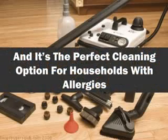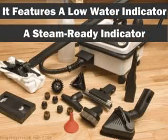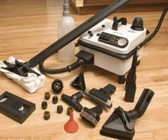It's the perfect cleaning option for households with allergies. It features a low water indicator and a steam ready indicator, as well as a pressure gauge. With one filled tank, individuals have two hours or more of continuous cleaning, and the handle features a safety trigger as well as easy on and off steam release.